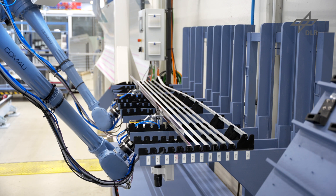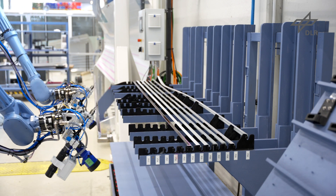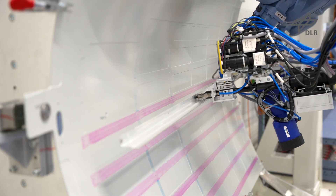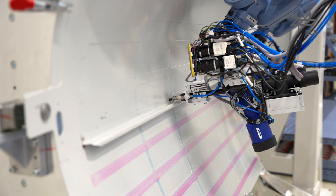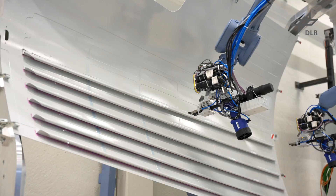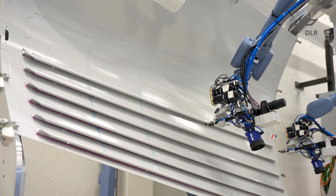Using the saved hole positions and micro-movements of robot and end effector, the initial positioning of the stringers with two rivets is performed. For full riveting, the other holes in the stringers are recorded and pulled to the saved target positions.